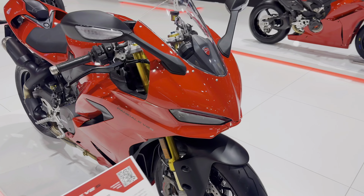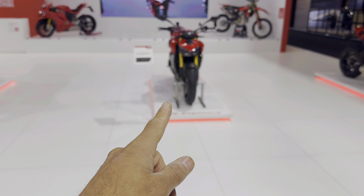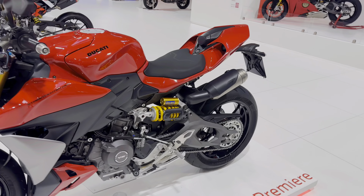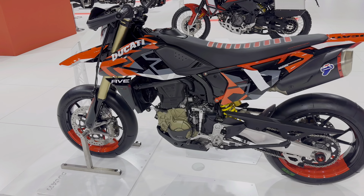We tried to get a little sneak preview out of Fabrizio to see if we could get some ideas about whether this engine is going to be in the new Hypermotard. Obviously he couldn't divulge anything, but our feeling is this engine — the same one that's in the Street Fighter V2 — will be in the new Hyper coming up end of next year, probably 2026.